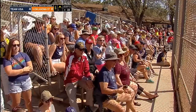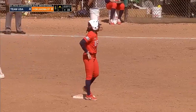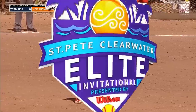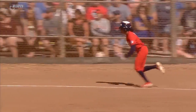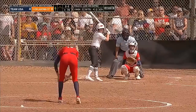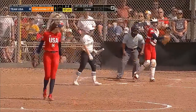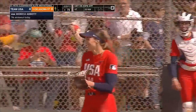Two doubles now for Michelle Moultrie. Moultrie seems to be in the perfect spot in the lineup — not only did she lead off with her first double back in the fourth, but here with runners in scoring position she was able to lace this one straight. Abbott does not have a strikeout since the third inning when she struck out the side — and on cue, strikeout number seven, first out of the inning.